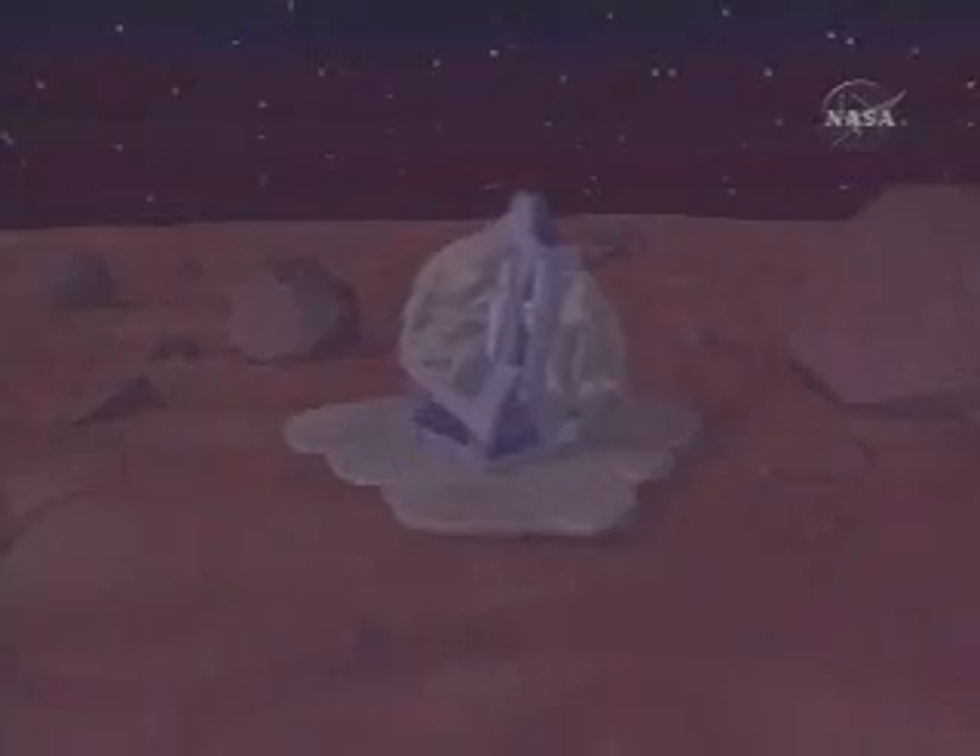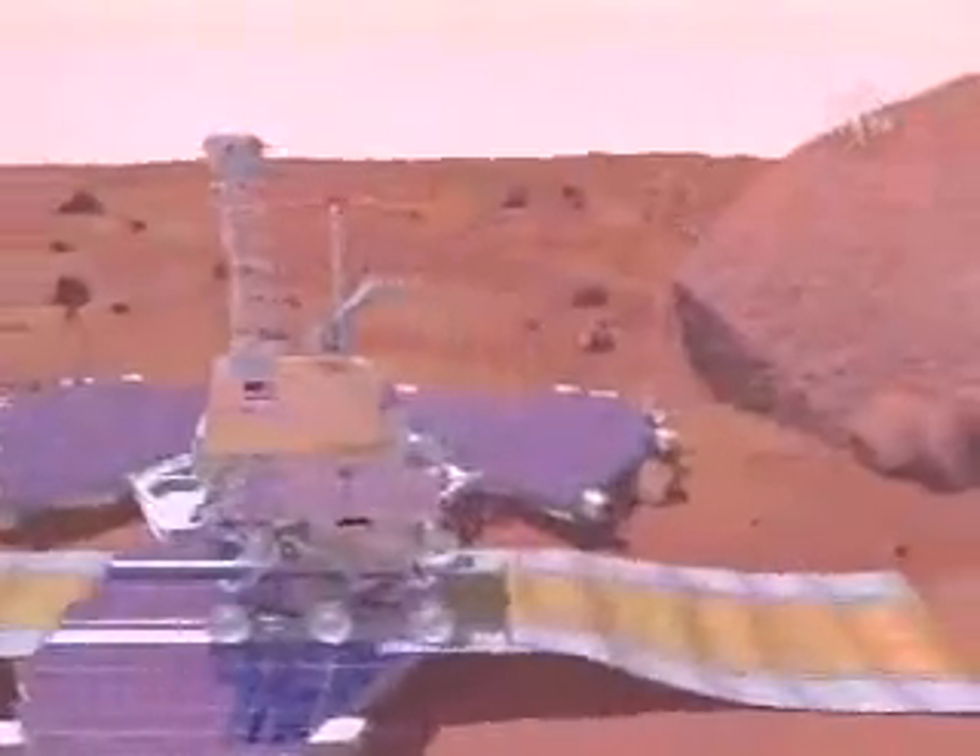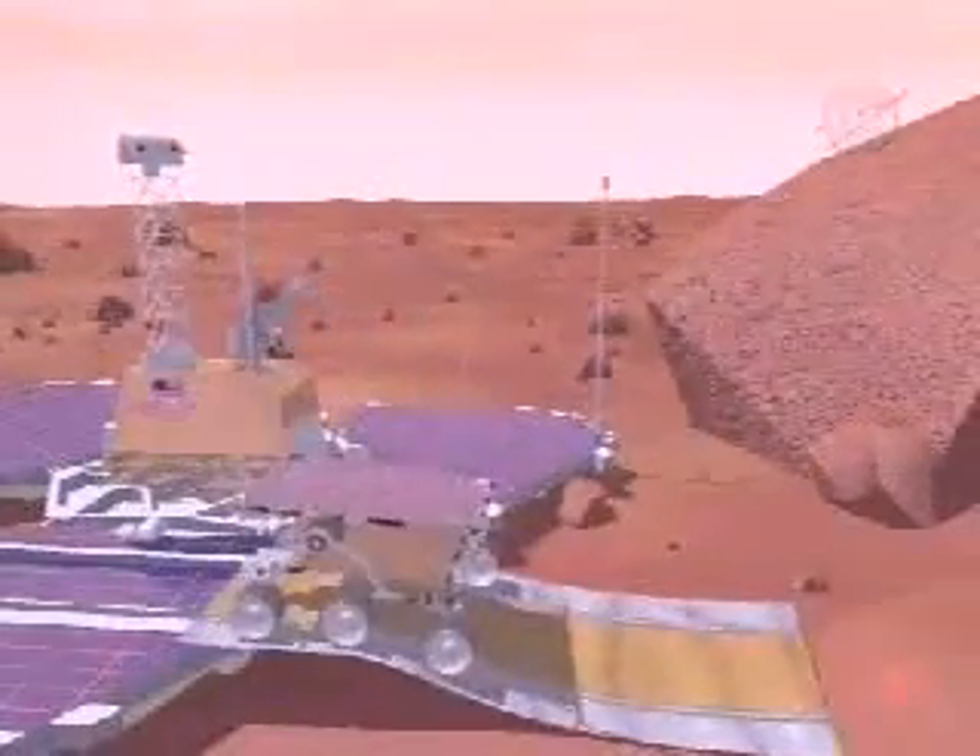Once deflated, the airbag opened a path for the Sojourner rover to explore and analyze nearby rocks.